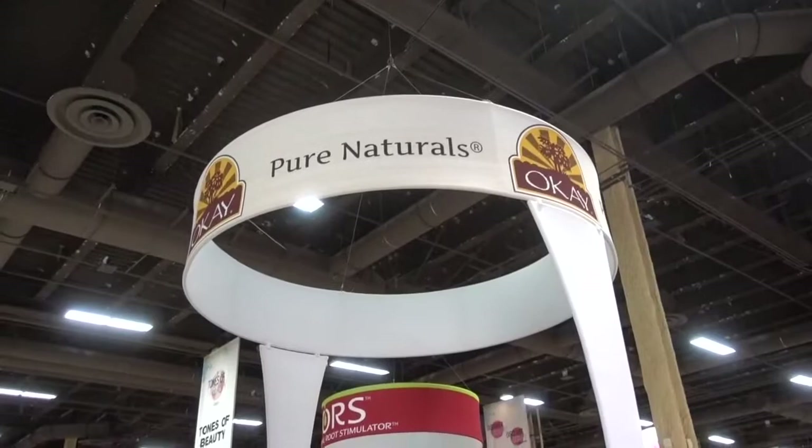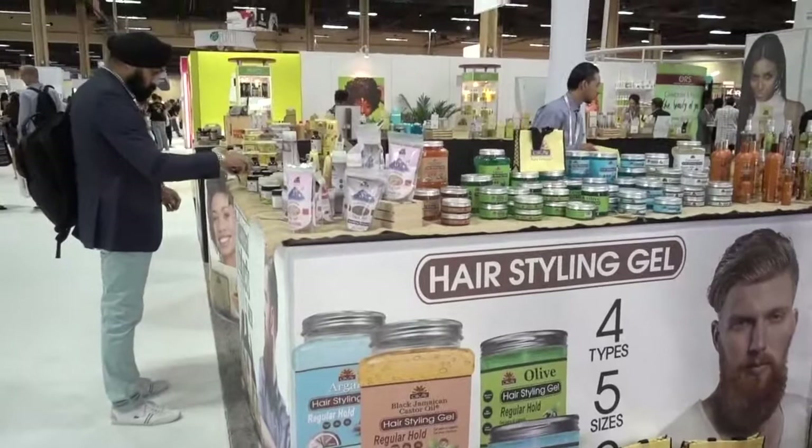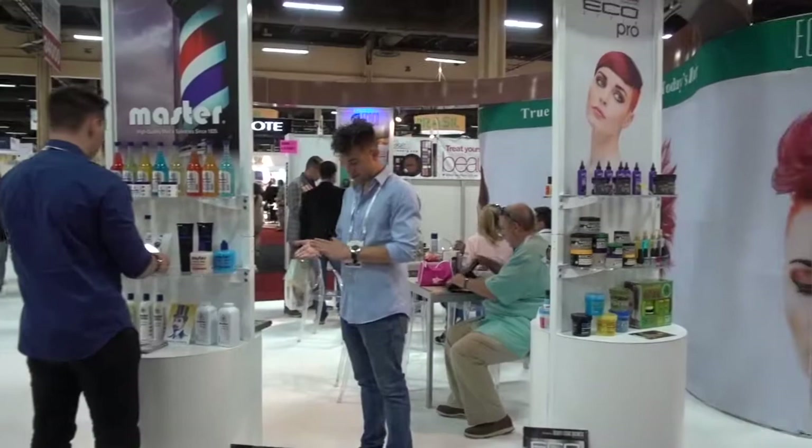A booth called Pure Naturals by OK has lots to offer here. It's not a rock band — it is a cosmetic company from New York. Echo is talking about styling products, and they have quite a selection here.